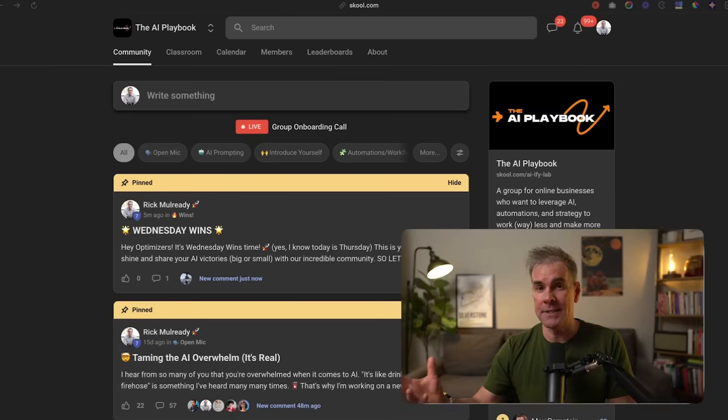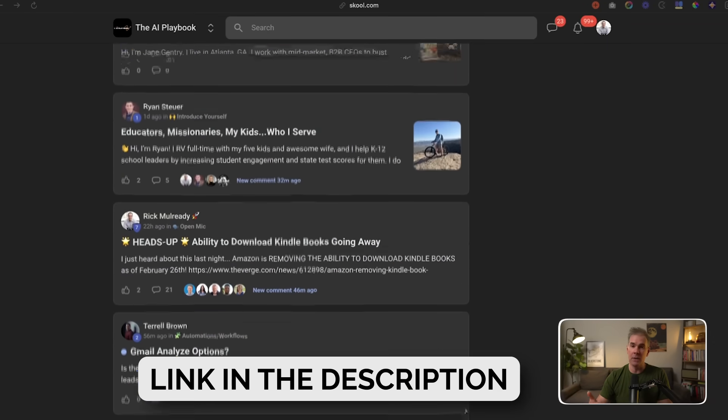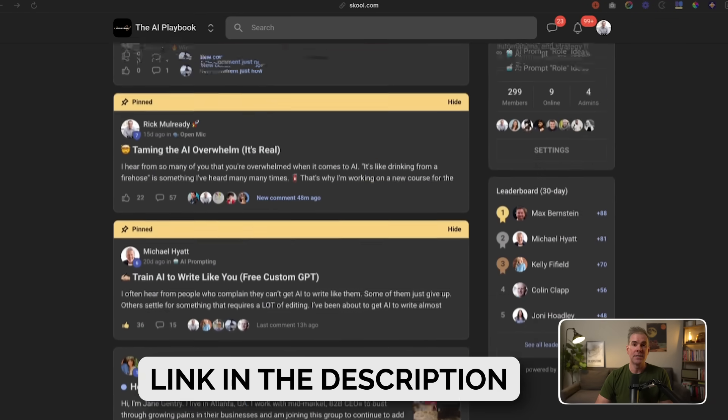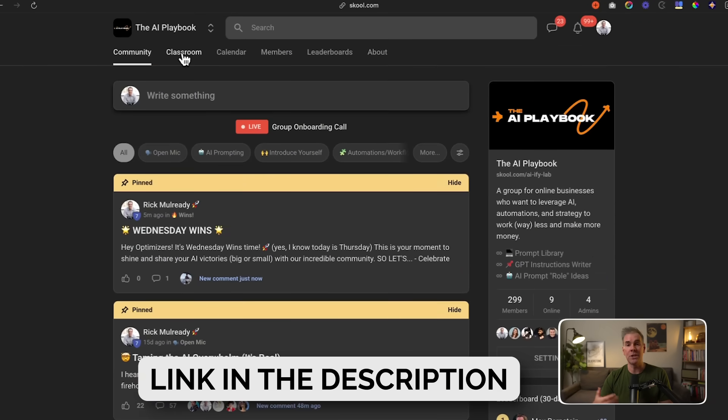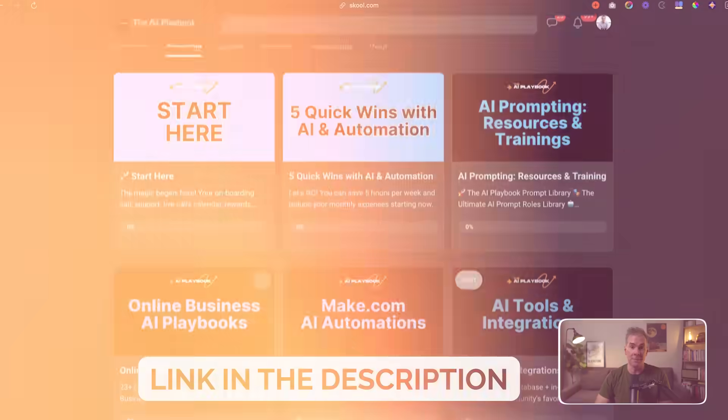If you're new here, my name is Rick Mulready, and for the past 11 years I've run a multi-seven-figure online business teaching other online businesses how to scale and increase profitability. Today I run a community called the AI Playbook, which is all about helping online businesses leverage AI so that you can streamline your business and increase profitability in the process. I will link to the community in the description below.